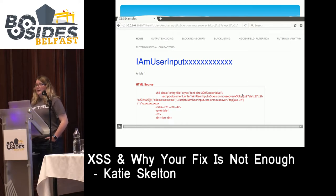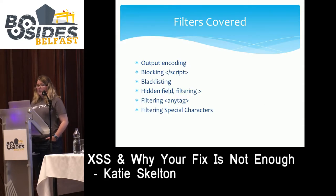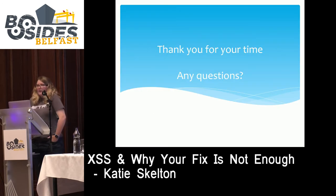Today I've covered six different filters: output encoding, blocking the closing script tag, blacklisting, hidden input field where the developer stops an attacker from escaping the input tag, filtering of any tag, and filtering all special characters required for XSS. Thank you for your time — are there any questions?